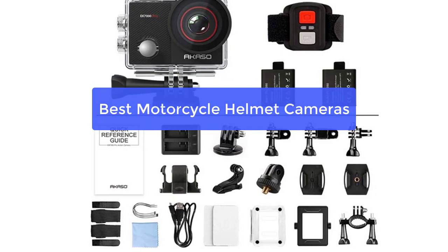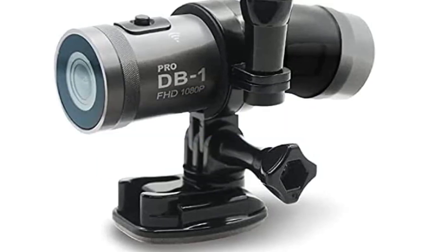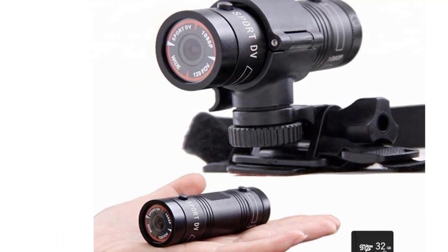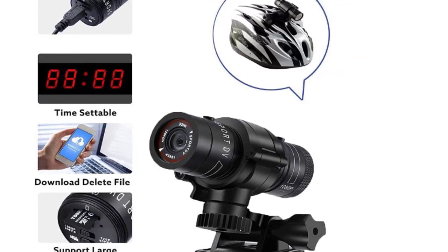Are you looking for the best motorcycle helmet camera to capture your rides? You've come to the right place. We've gathered some of the top-rated models on the market to help you choose the perfect one for your needs, whether you're looking for a basic model for everyday rides or a more advanced option with features like Wi-Fi and GPS. So let's get started.